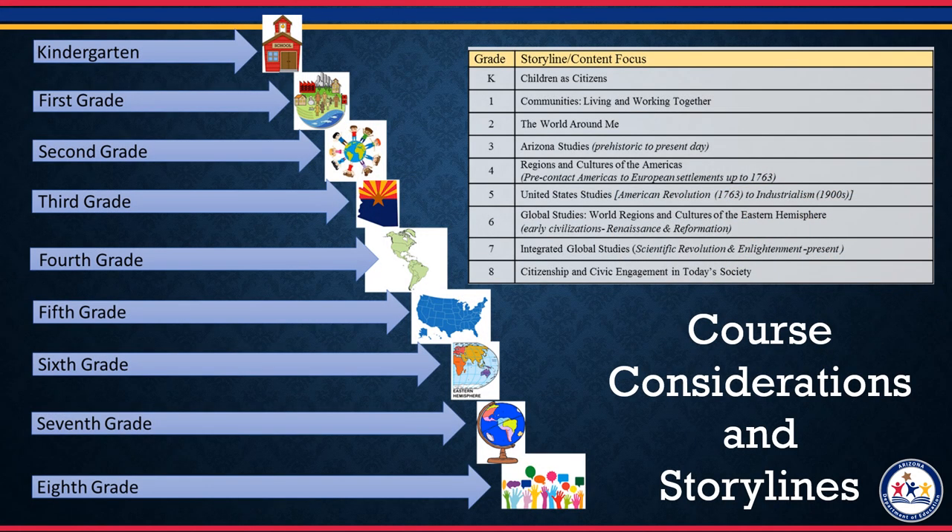Now that we have these 21 anchor standards, how do they apply to each grade? In elementary schools, we call them storylines, and in high school, they are called course considerations. These are the recommended topics to cover in each grade level using the standards to create a robust course or unit. The new standards build a progression from a focus on individuals as citizens in kindergarten, moving up to their communities in 1st, to Arizona State in 3rd, American Regions in 4th, and then the United States in 5th. An exciting new change are the global studies years of 6th and 7th grade, broadening the student's scope and worldview as they develop. Then finally, 8th grade focuses on civic engagement, applying all that the student has learned in their elementary years to civic life.